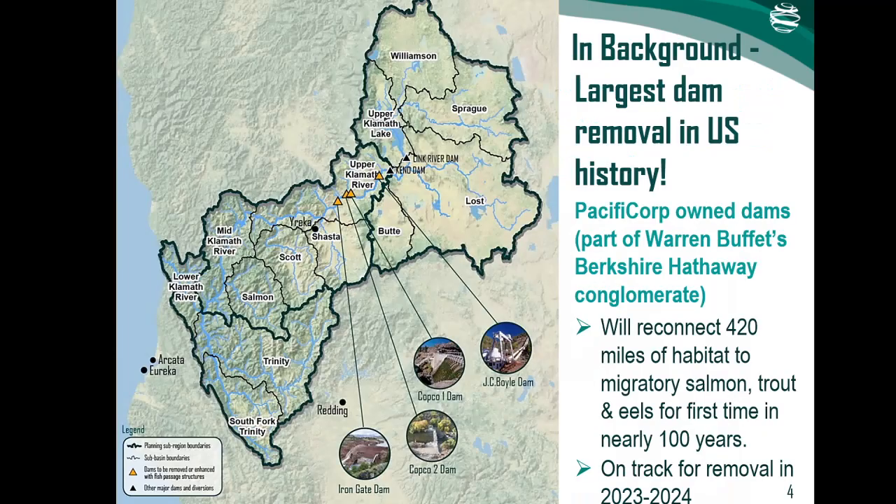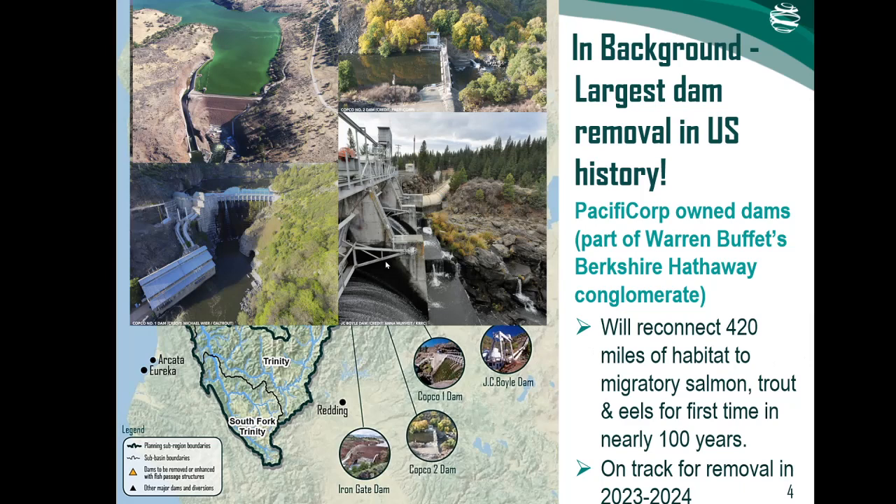The Klamath Basin is the subject of the largest dam removal project in U.S. history, should it be carried out as planned. Removal of four mainstem Klamath River dams would open up over 400 river miles of habitat to migratory salmon, trout, and eels for the first time in more than 90 years, including reconnecting access to cold water refugia — key to helping species adapt and persist in the presence of ongoing climate change. While hugely significant, removal of dams, potentially as soon as 2023 or 2024, will not on its own restore the hydrogeomorphic and biogeochemical processes which drive channel conditions and ultimately habitat suitability for native fish species.